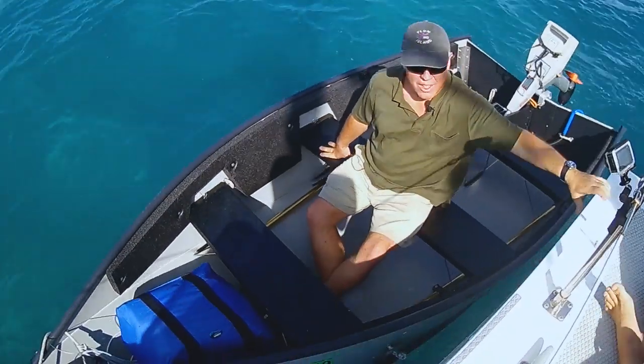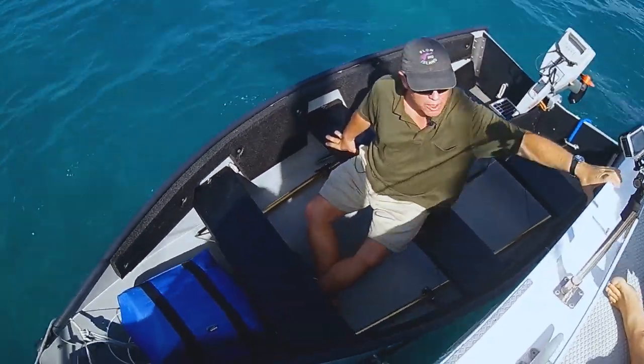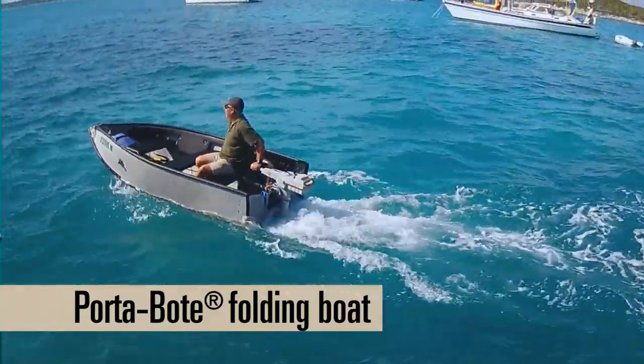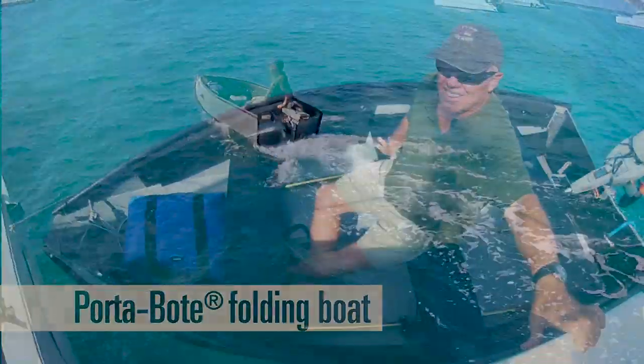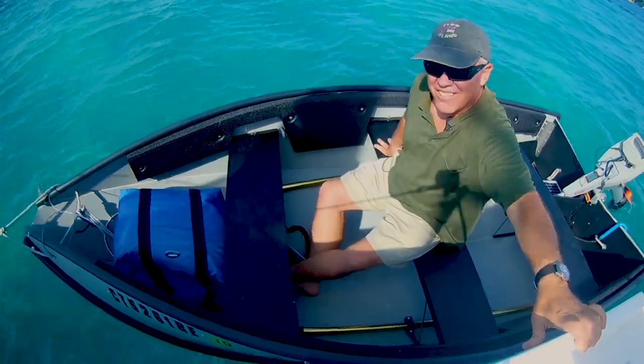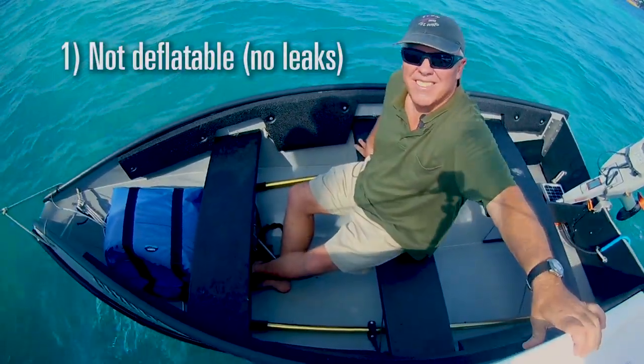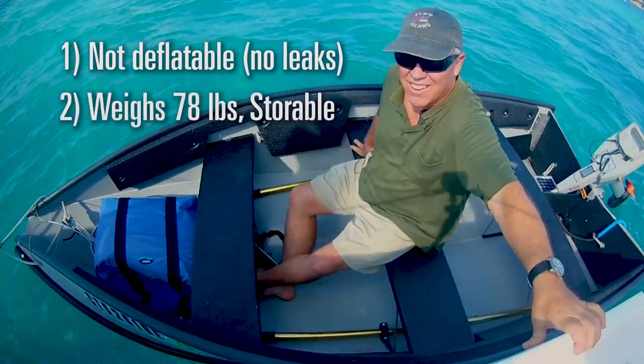What kind of boat do you have here? This is a 10-foot port-a-boat — it's a folding dinghy. And what's the biggest reason why you bought this type of boat? Well, probably the biggest reason is we don't like repairing inflatables, but we needed a boat we could store on a passage.